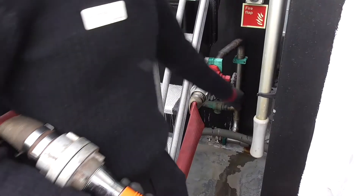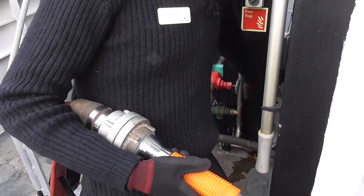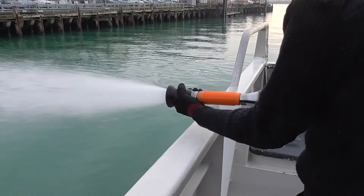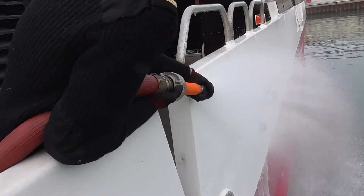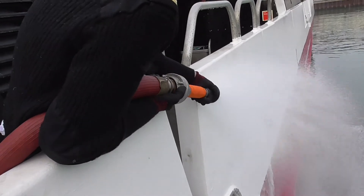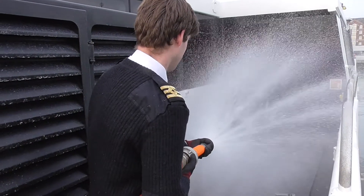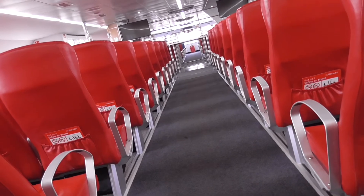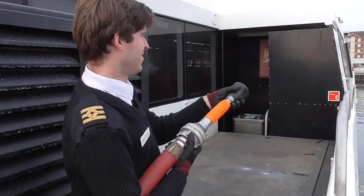Holding the branch nozzle so that it is kept under control, open the hydrant valve. Twist the branch nozzle to release the water. There is no limit to the amount of water that can be used on the upper deck as this will flow over the ship's side. However, if boundary cooling should be necessary within the saloon, this will affect stability, and also, due to the numerous electrical hazards, water should be used sparingly.